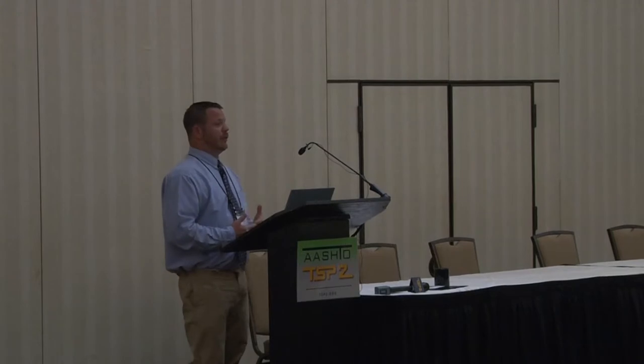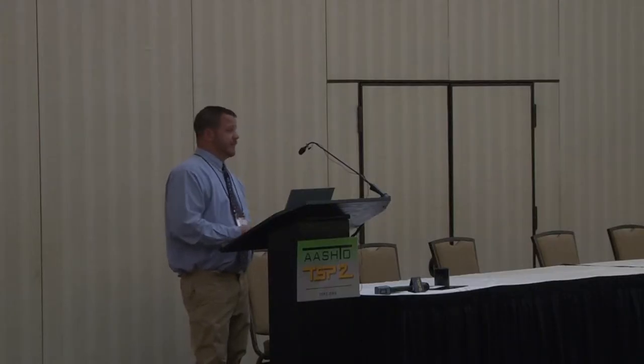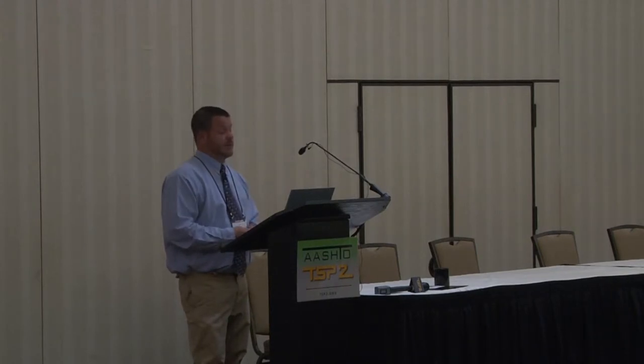Given the elevated asphalt binder content and the increased work the binder does in a mix with more coarse aggregate, we were concerned about moisture susceptibility such as stripping. We put in a requirement for moisture induced damage testing in accordance with AASHTO T 283. We also put in a drain down requirement — I believe at the time it was 0.3%, possibly elevated to 0.4%, measured at 25 degrees above production temperature.